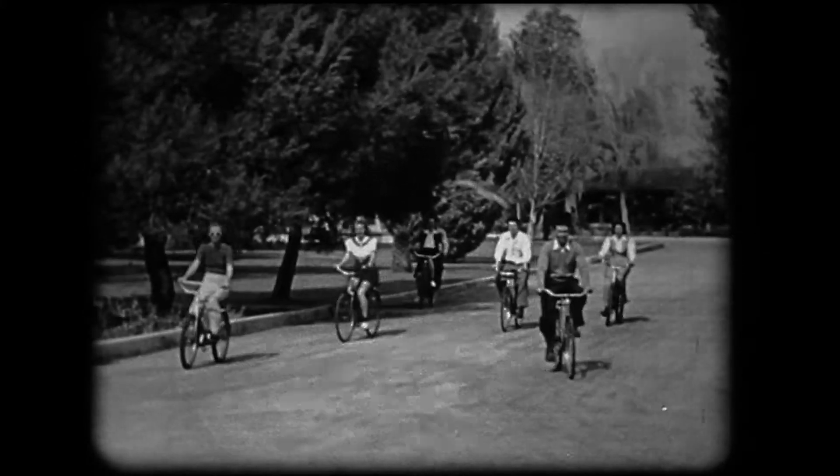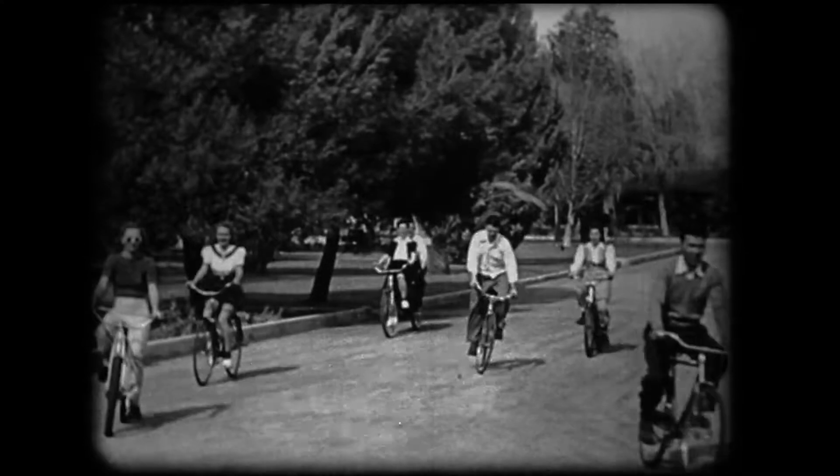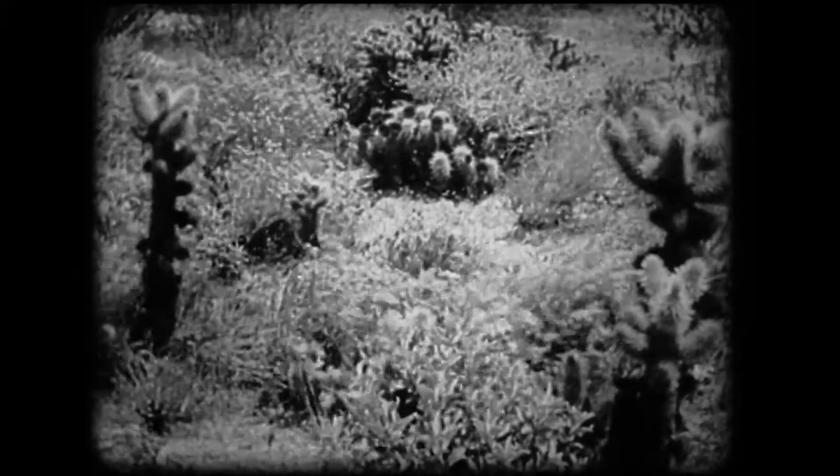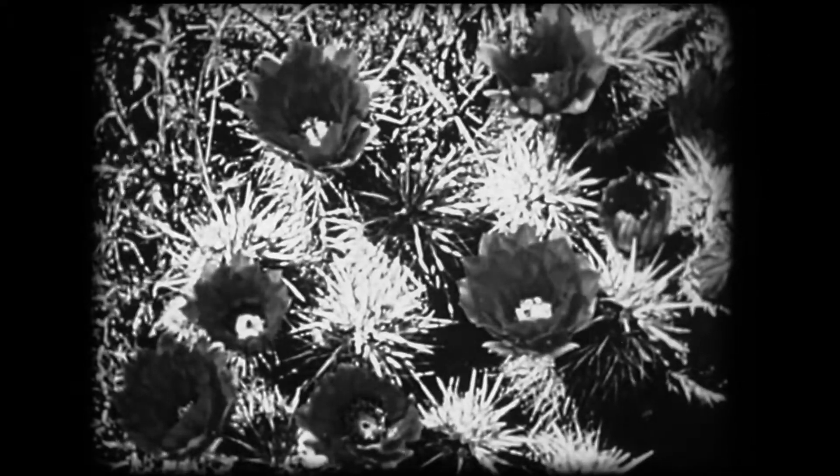And if you get tired of swimming and tennis, another favorite sport is bicycling — yes, they even dress for it out here. The miracle of the desert: the spring, when its sandy wastes and gnarled cacti burst into bloom.